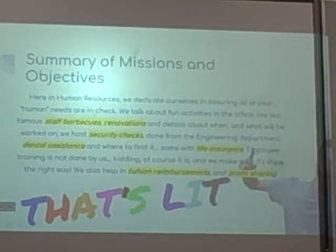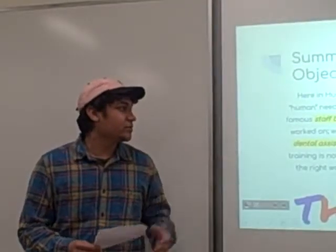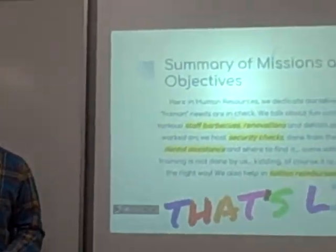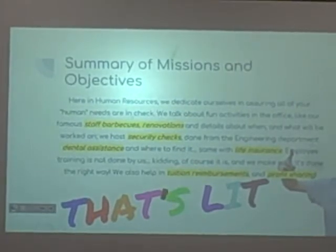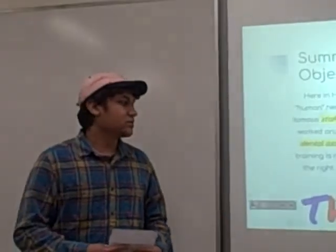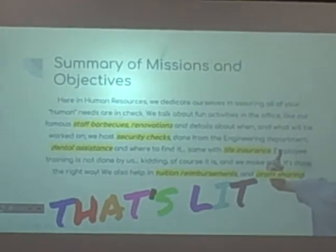Here's the summary. Here at Bell Orchid, we dedicate ourselves to ensuring that all of your human needs are in check — like staff barbecues, renovations, and other activities. We conduct security checks so no one gets hurt in our buildings. We also help with dental assistance, life insurance, tuition reimbursements, and profit sharing.